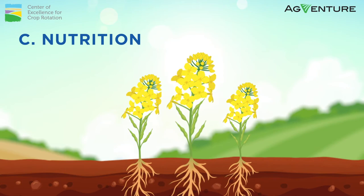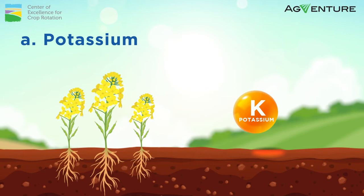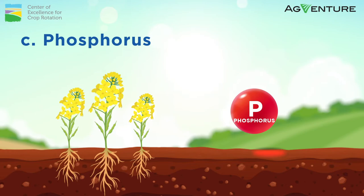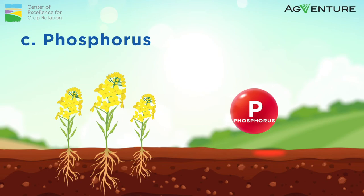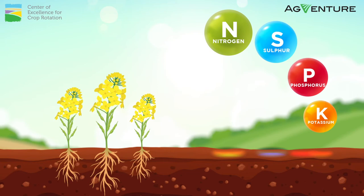Canola is a hungry and thirsty crop. Failure to supply the plant with the required nutrients leads to low production. Some of the elements required include: A. Potassium for water regulation, transpiration, or drought tolerance. B. Sulfur for the synthesis of proteins and oil. C. Phosphorus for photosynthesis, storage and transfer of energy, among other functions. And D. Nitrogen is an essential element in the vegetative development of the crop. Nitrogen is the main driver of canola yields, but note that canola uses much more sulfur and phosphorus compared to cereal crops.